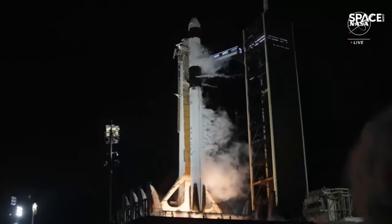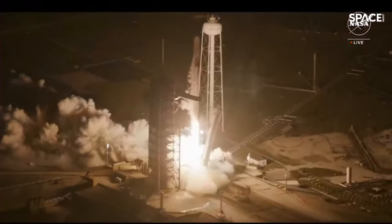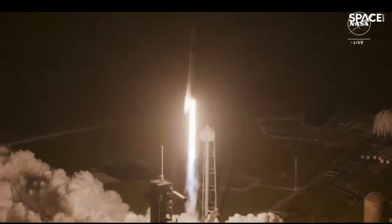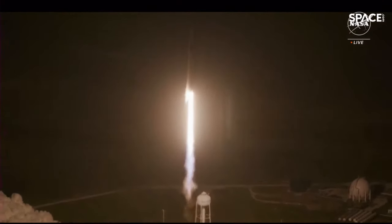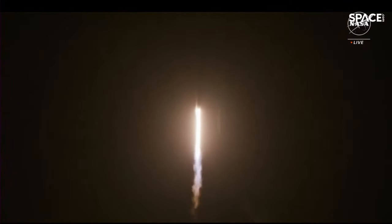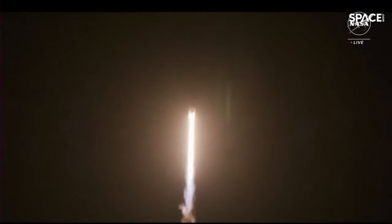And liftoff of NASA Crew 8! Go Falcon, go SpaceX, and go NASA. Endeavour ascends — a beacon of human ambition. 1.7 million pounds of thrust now propelling Falcon 9 and Crew 8.